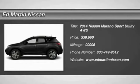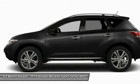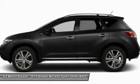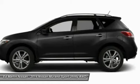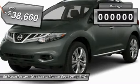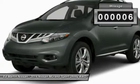The 2014 Murano offers the peace of mind of award-winning safety, including a five-star rating for side impact crash safety. Great fuel economy and a powerful V6 engine combine to deliver a refined driving experience, and it is priced below $40,000.